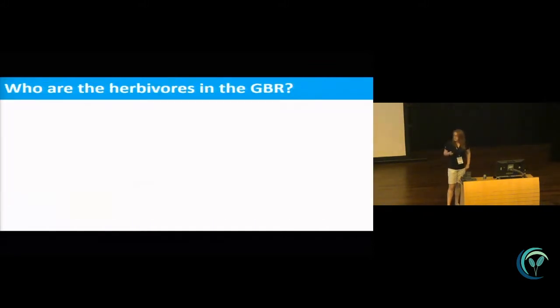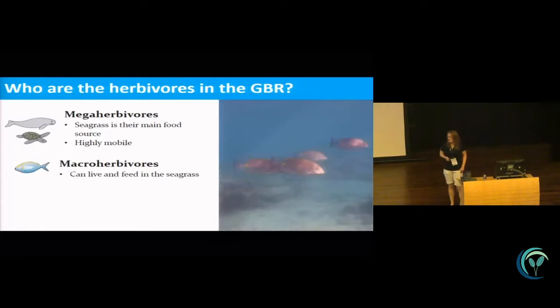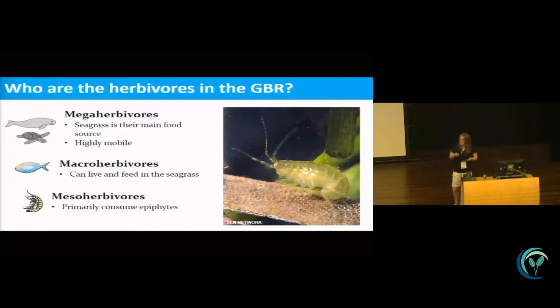We've got a few different groups of herbivores in the Great Barrier Reef that I'm looking at. Starting with the mega herbivores — turtles and dugongs — which can consume a lot of seagrass and are highly mobile, moving between meadows. We've also got the macro herbivores: urchins, fish, and larger invertebrates. We know very little about how much seagrass they're consuming in the GBR specifically. The last group are the mesoherbivores — amphipods, isopods, and gastropods — which live on the seagrass blades and primarily consume the epiphytes growing on those blades.